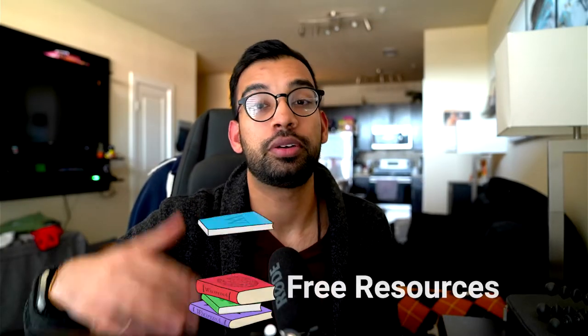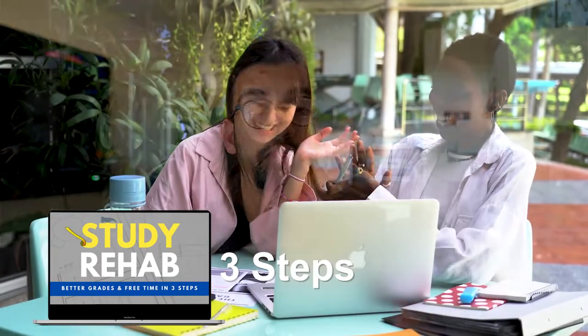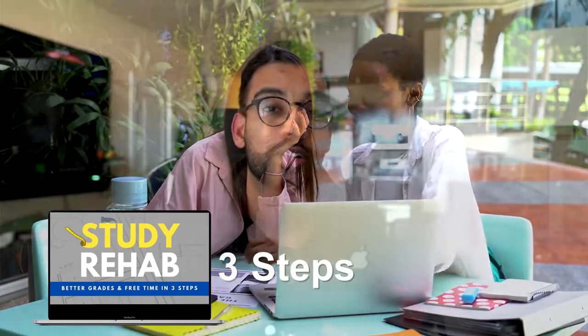While you're down there, you'll also notice a lot of free resources, including our free study rehab courses — simple three steps that we put all of our students through to help them get better grades with more free time. So if you're struggling with that, definitely check it out. But let's get into some of the best resources for your ICU rotation.